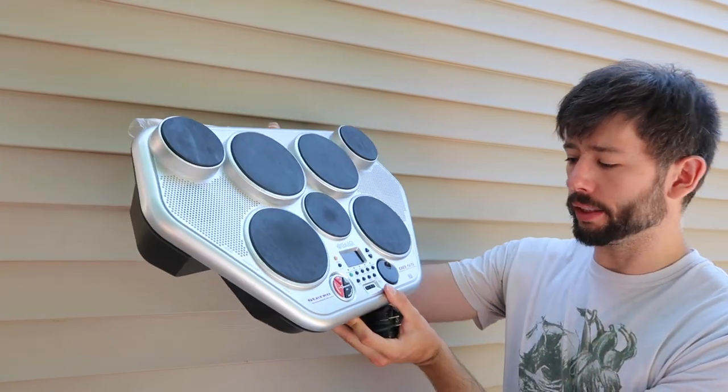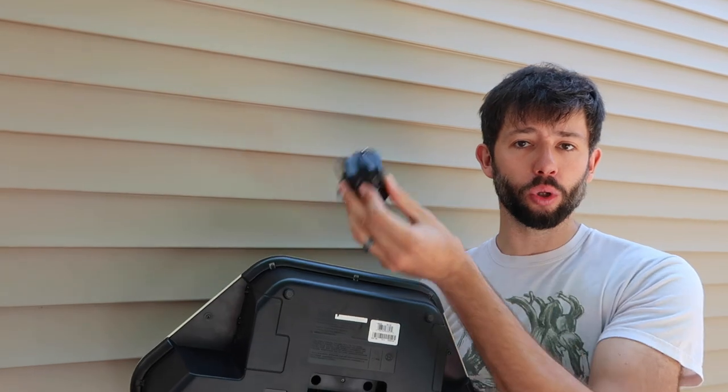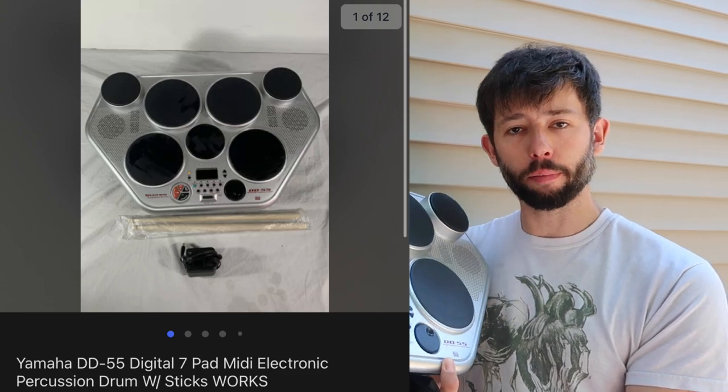The last one I'm going to cover is this Yamaha DD55 — it's an electronic drum module kit. We got it at the bins; it didn't have the charger so we pulled one from our stash, and we got the drum pads in bulk off Amazon. All in all, we have less than $5 into it and it sold for $70 with free shipping over on Facebook Marketplace.